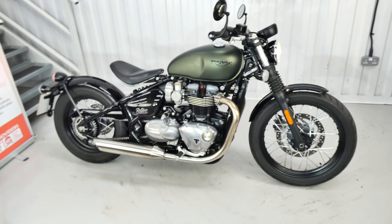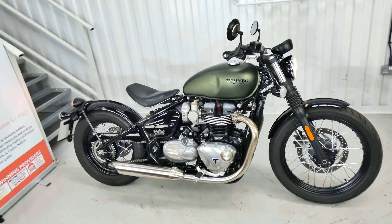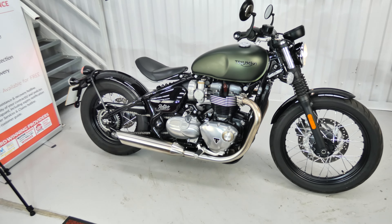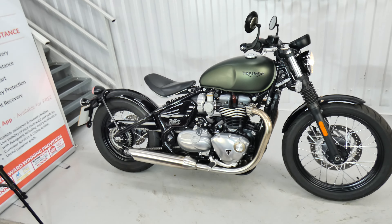Hello again, Jim here at the Value Bike Centre with a superb Triumph Bobber 1200 from 2021. Only 2,805 miles and in excellent condition.